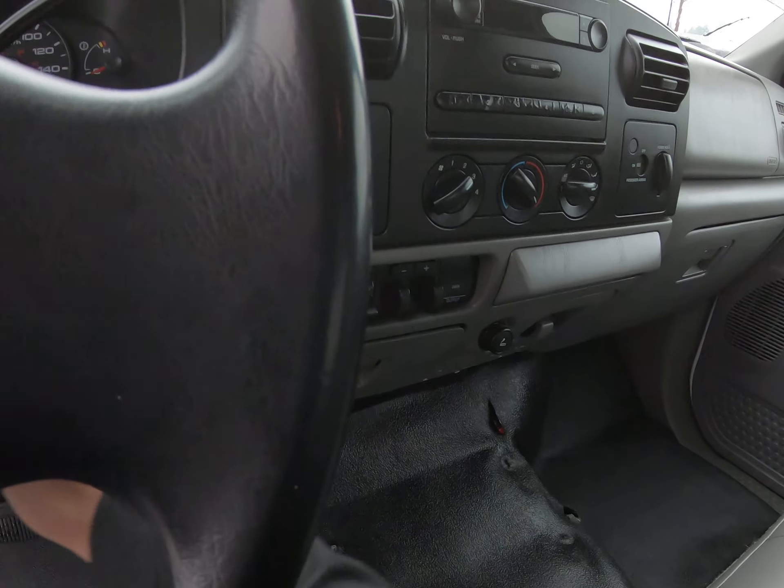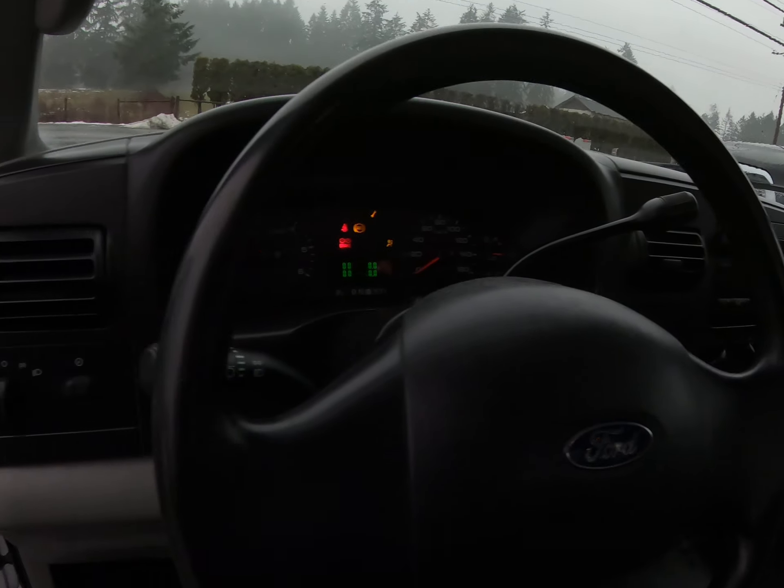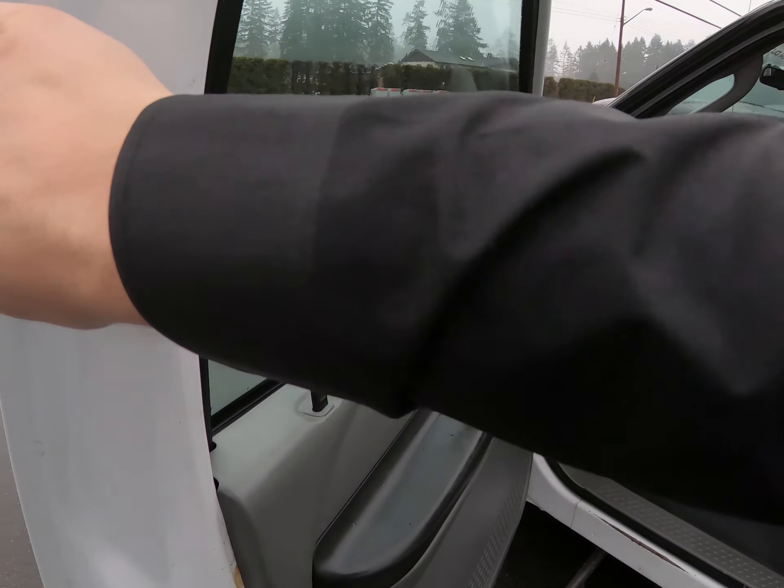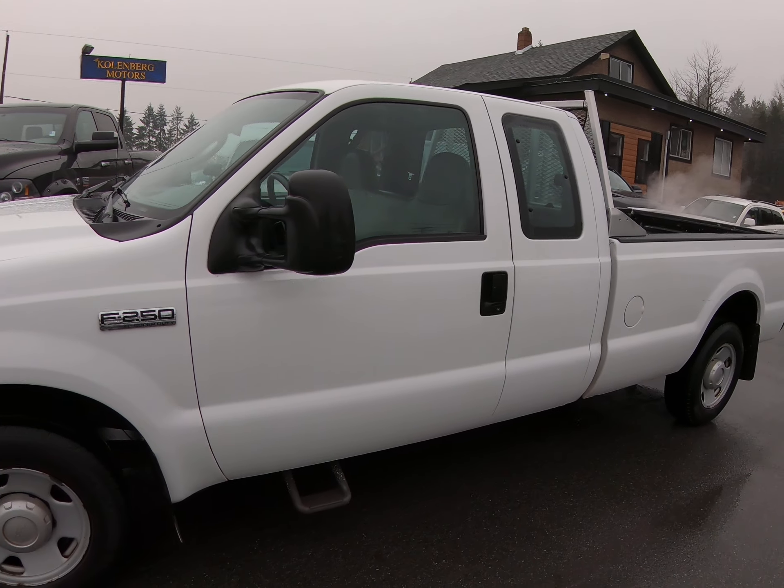Inside I know it's in good condition. You can view this Ford F-250 at Kohlenberg Motors at 3537 Couch on Lake Road in Duncan.